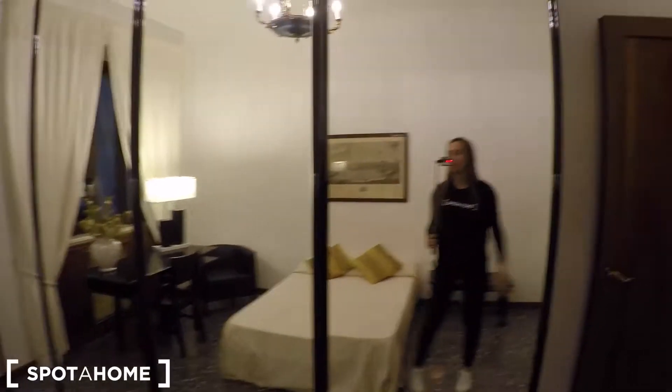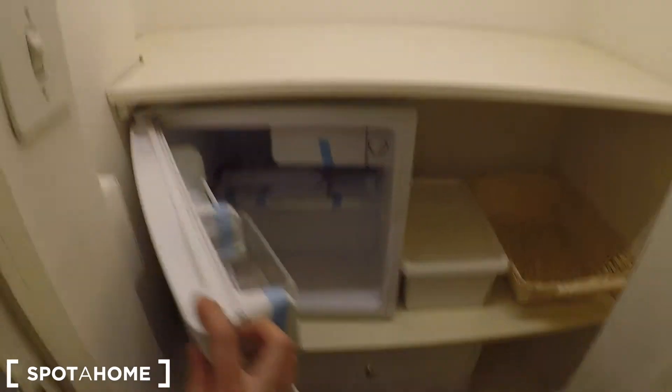There is some stuff here — look how big it is. And there is another wardrobe here where you can store your stuff. There is also a mini fridge.